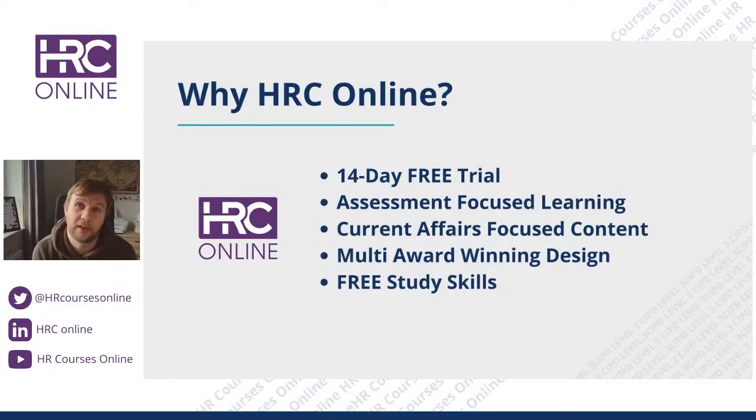This approach has earned HRC Online multiple awards. I was named one of HR Magazine's most influential thinkers of 2023, ranked at number 17, which was a big surprise. I've also recently been given the badge of one of LinkedIn's top training voices — all because of how we talk about online learning bending around your life, being assessment-focused, and using current affairs to give you applicable knowledge.